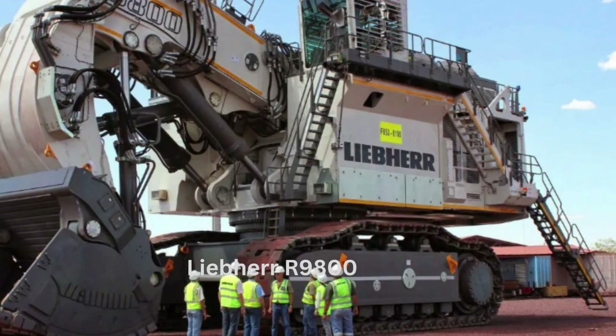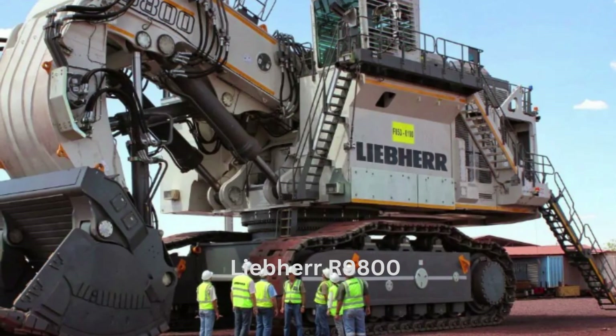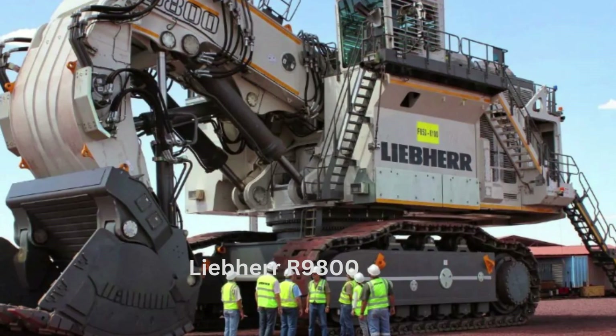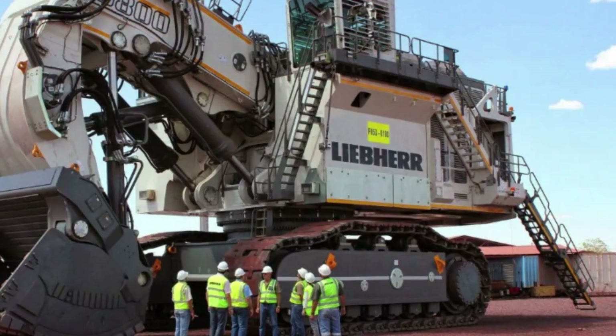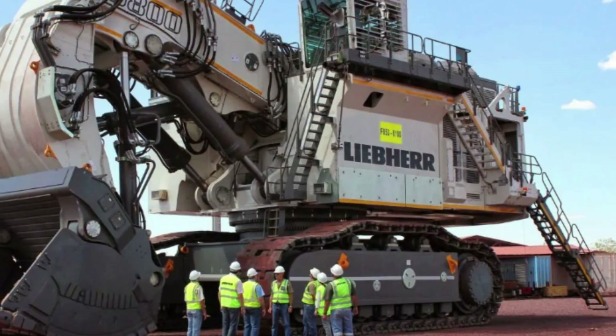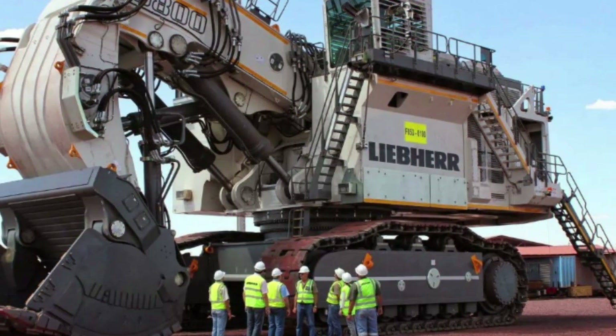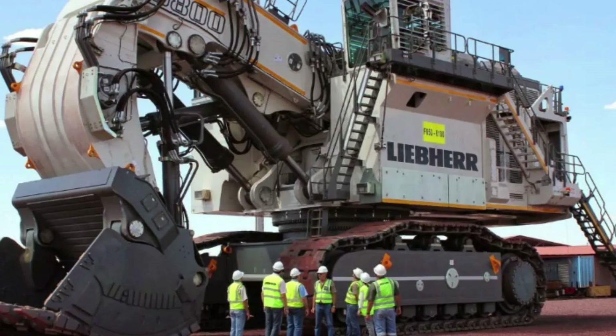Number 1: The Liebherr R9800. The Liebherr R9800 is the world's largest hydraulic excavator, manufactured by the Swiss company Liebherr Group, a German-Swiss multinational equipment manufacturer based in Switzerland. This massive machine stands at an impressive 22 meters tall and has an operating weight of 810 tons.